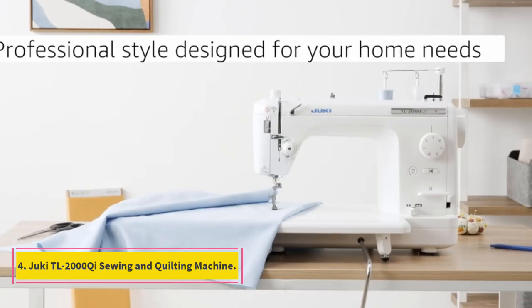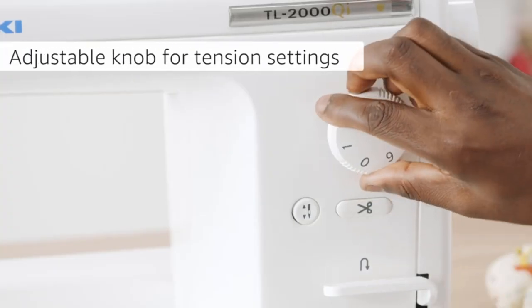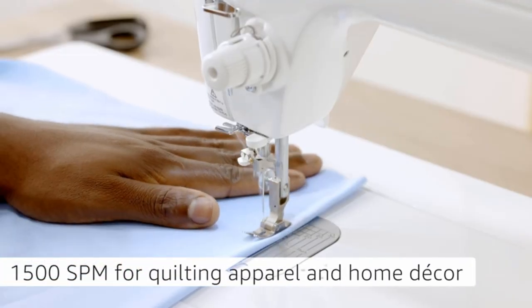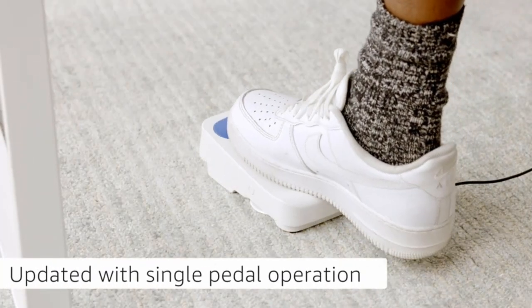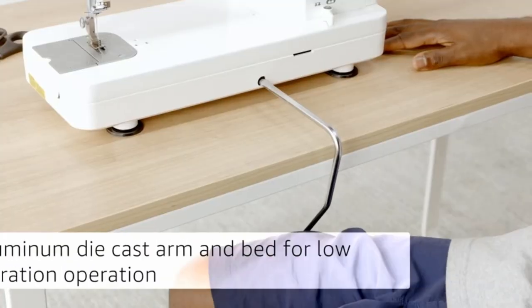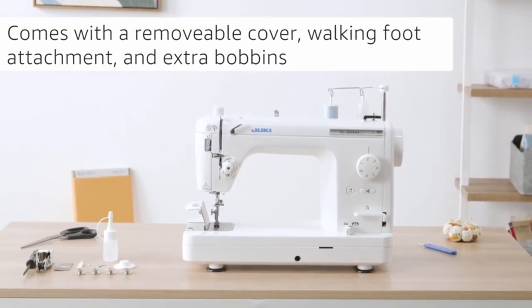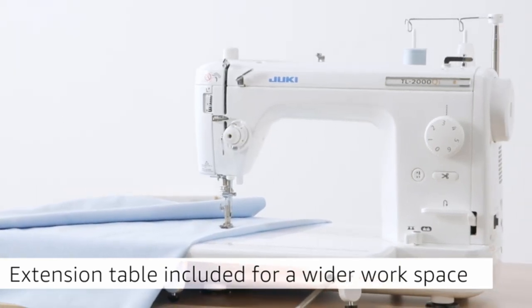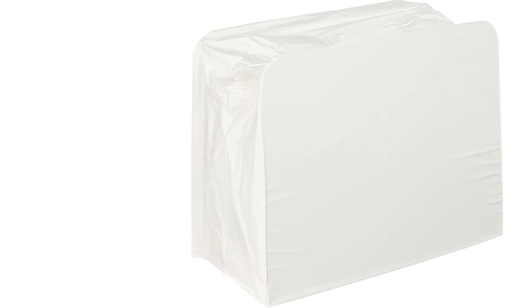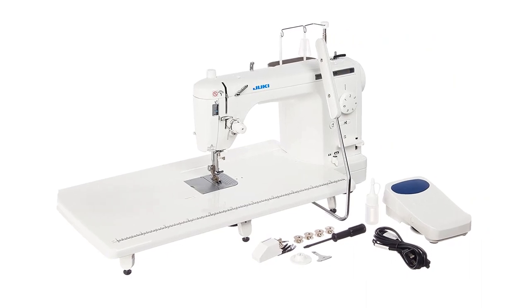Number 4: Juki TL-2000 Chi Sewing and Quilting Machine. With its large throat area and wide, attachable table, the Juki TL-2000 Chi Sewing Machine offers ample workspace for manipulating bulky quilting materials. With headquarters in Tokyo, Japan, the Juki Corporation and Juki America Inc. provide sewing equipment for industrial use, as well as home sewing machines. The Juki TL-2000 Chi is favored by quilters as a single-needle, lockstitch machine well-suited for high-speed, precision, straight-stitch sewing. One of its features favored by quilters is the large throat area, measuring 8.5 inches long by 5.9 inches high. Additionally, an attachable extension table offers extra space for sewing bulky quilts.